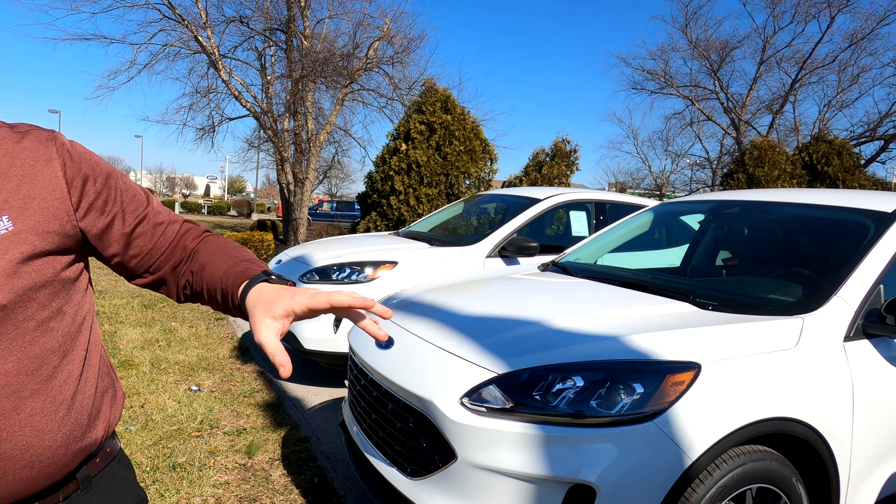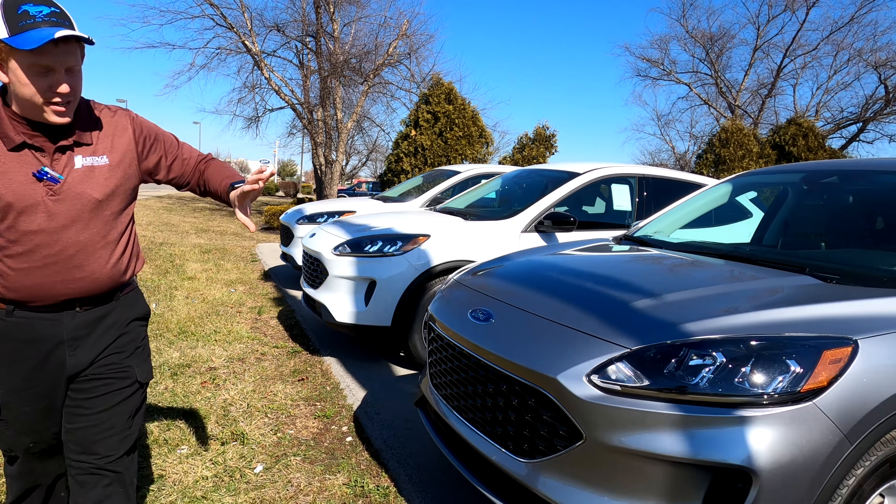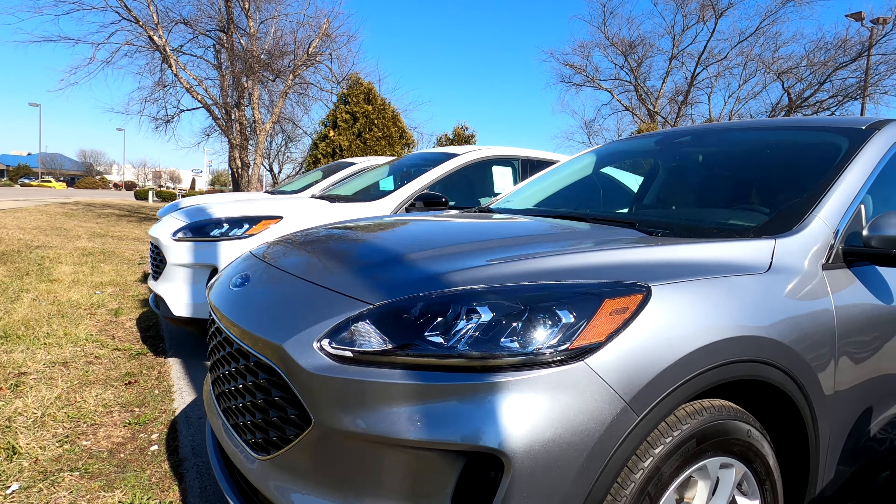Next one we've got here is this Iconic Silver. This is an SE as well, but without the sport appearance package, so you can see the difference in the rims there.